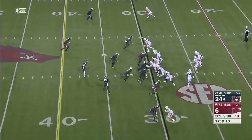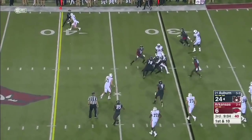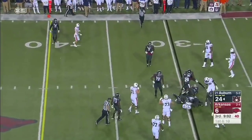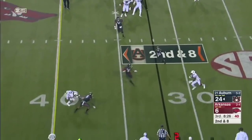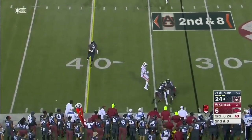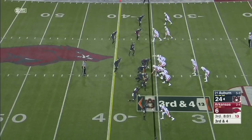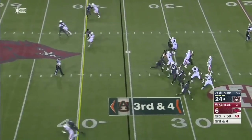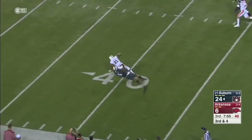Since he's been playing football he's only played two seasons as a non-quarterback — one of those was early in his high school career. His head coach at Stephenville High School helped produce numerous quarterbacks. Arkansas brings pressure — Stidham, back shoulder, complete for a first down to Darius Slayton.